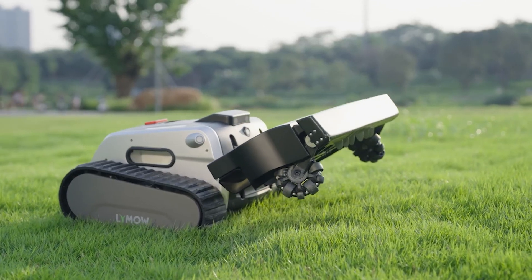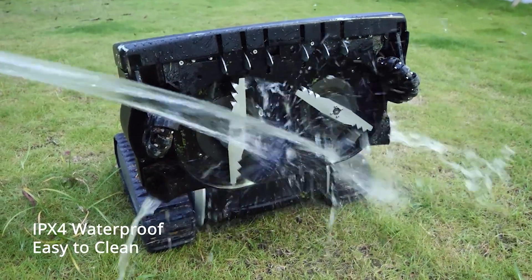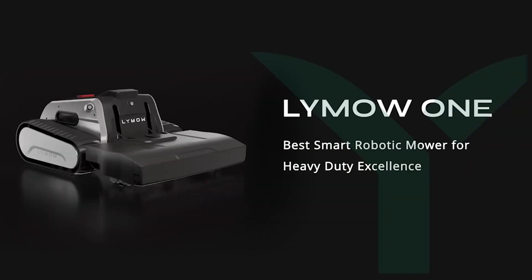Built for long-lasting performance, it is IPX4 waterproof and easy to clean. LaiMau1 — the best smart mower for heavy-duty mowing excellence.